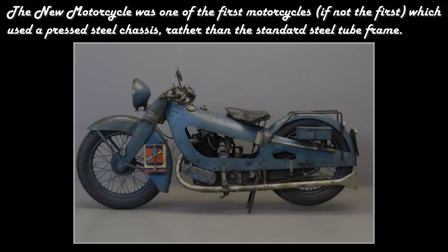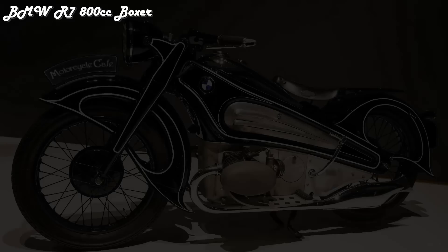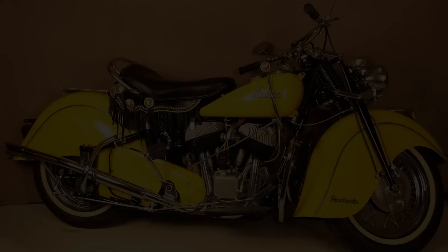There were also some other Art Deco styled motorcycles designed during the same era. Even one of the most instantly recognisable motorcycles of all time, the Indian Chief, has a touch of Art Deco style about it.